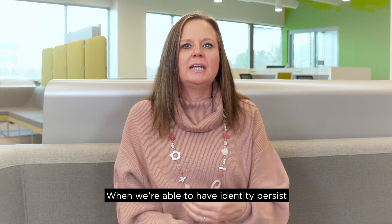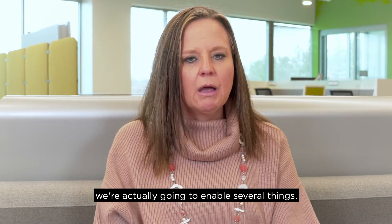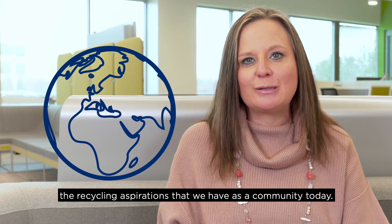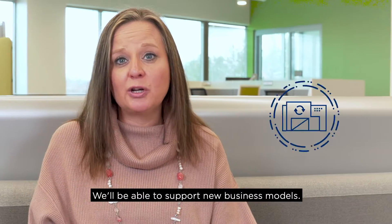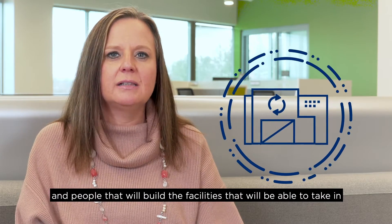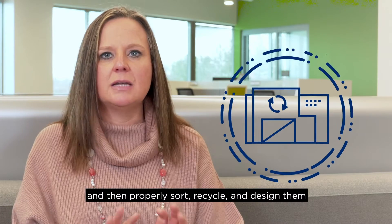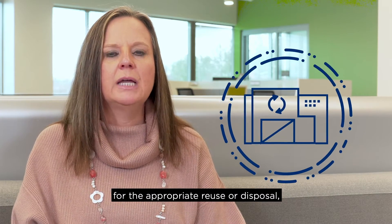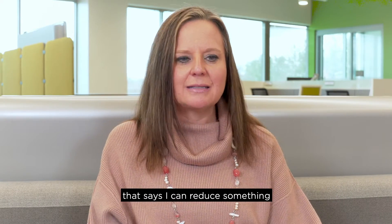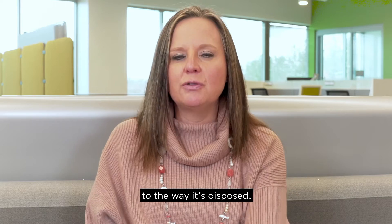When we're able to have identity persist beyond the point of purchase or beyond the point of consumption, we're actually going to enable several things. We're going to enable a more sustainable world because we will be able to deliver on the recycling aspirations that we have as a community today. We'll be able to support new business models — whole cottage industries around recycling — where people build facilities that can take in all these products, read the information about them, and then properly sort, recycle, and design them for the appropriate reuse or disposal. We're also going to create a circular economy that can reverse engineer a product from the way it was manufactured to the way it's disposed.